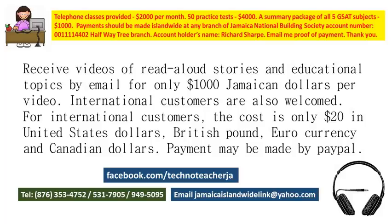My account number is shown on the screen. You can go to Jamaica National Building Society in Jamaica — account number 0011111440, Half-Way-Tree branch — account holder's name: Sharp P. P. Or you can pay by PayPal.